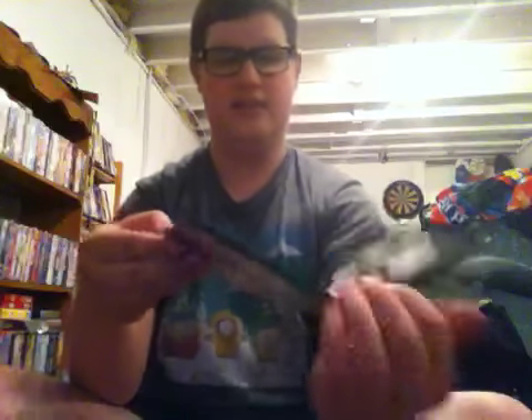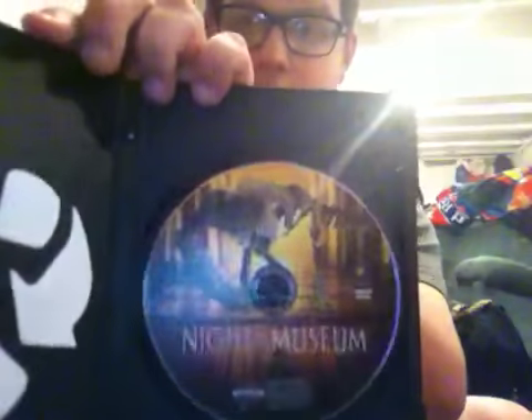Rated PG for mild action, language, and brief rude humor, and running time is 110 minutes. I remember seeing this in theaters in early 2007. Here's the disc. Night at the Museum is a good, funny film. I don't have the sequel, Night at the Museum: Battle of the Smithsonian, but I did see that in theaters and it was a good movie. I'll try to get the sequel sometime.